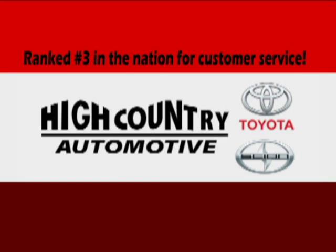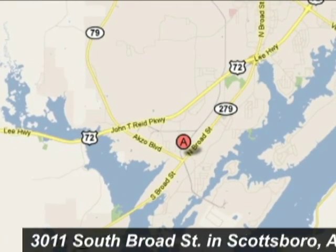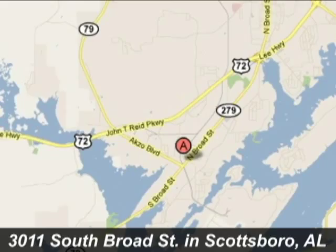High Country is ranked number three in the nation by Toyota Motor Sales for customer service. We're conveniently located at 3011 South Broad Street in Scottsboro, Alabama.